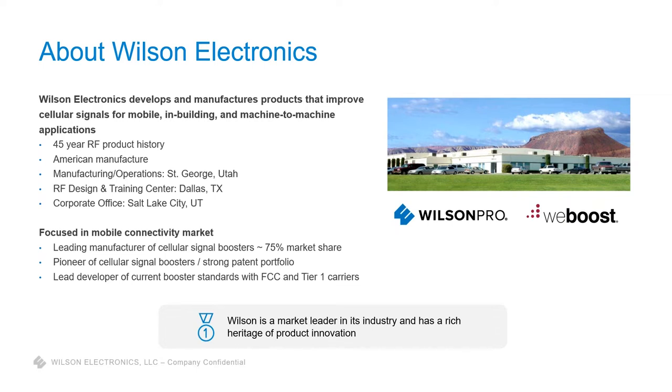For the purposes of this presentation, we're going to be focusing more on the Pro line, where you guys are custom integrators. That product line really fits your category and your customer base.